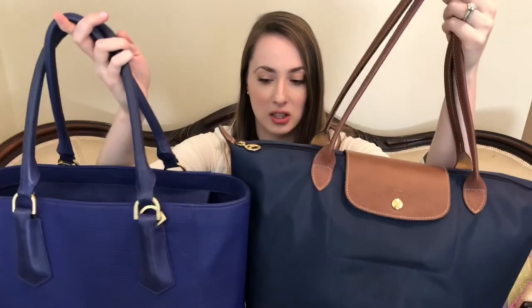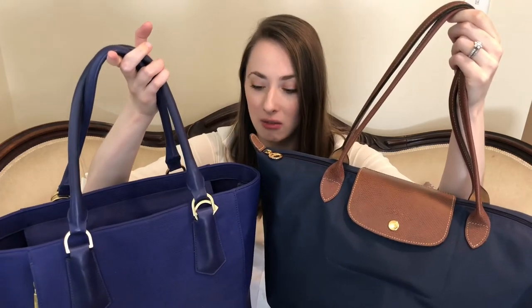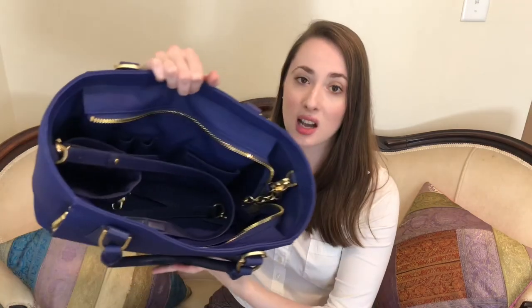The bag I'm revealing today is the Dagne Dover midi tote. You can see the two blues side by side — it's called Dagne Blue, advertised as dark blue, but it really lends itself to an indigo with a lot more purple than the Longchamp. I'll do a full video after I've used it. I bought it pre-loved so it needs a little cleaning, but it's coated canvas with leather accessories, designed for the working woman with a ton of compartments, a shoulder strap, and it's the smallest of three sizes — yet quite big.